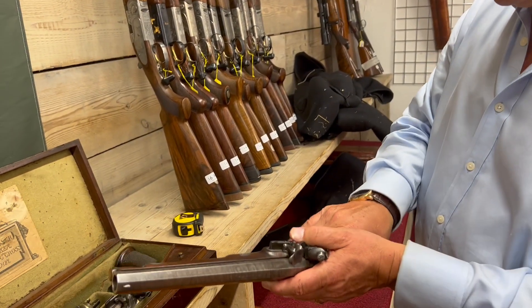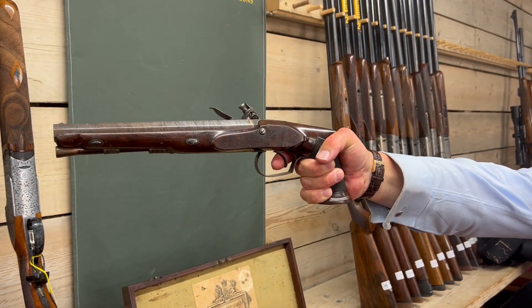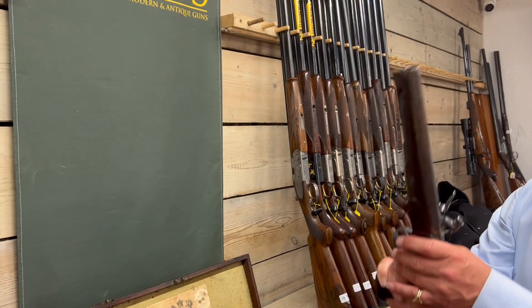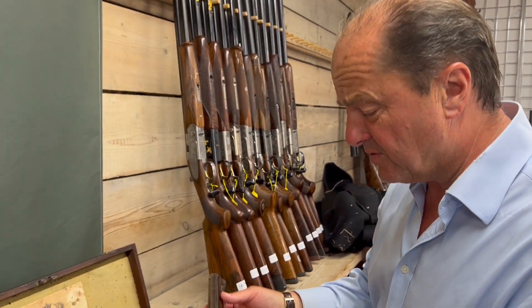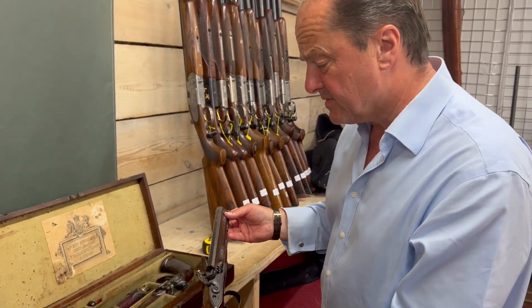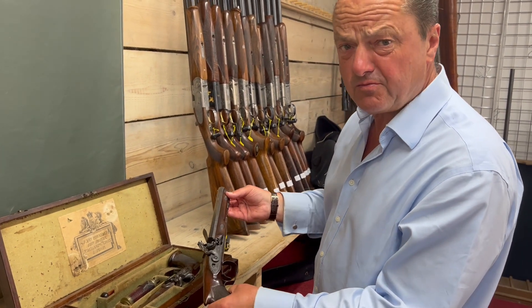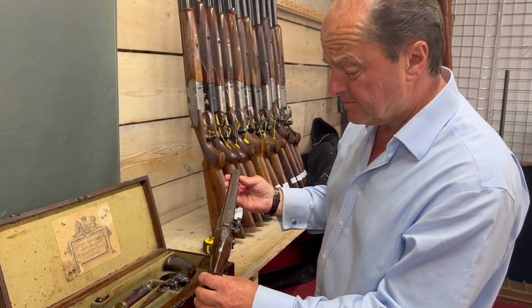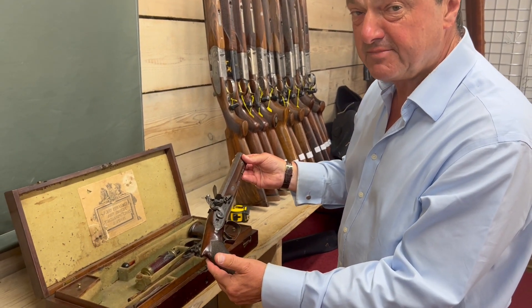And when you put it up to your grip, it just feels like part of you. Only if they could talk. Thank you so much. I have put seven to nine thousand pounds on them. They really are very, very rare. Thanks so much. Bye-bye for now.